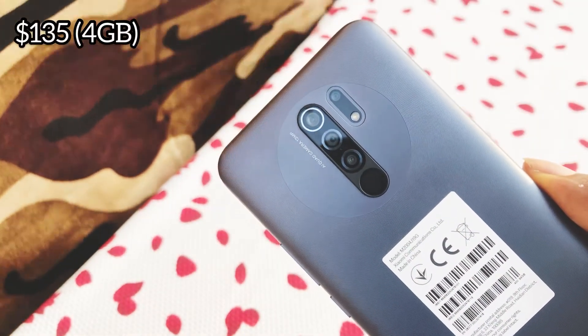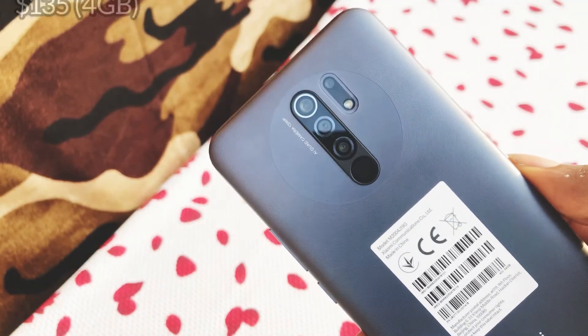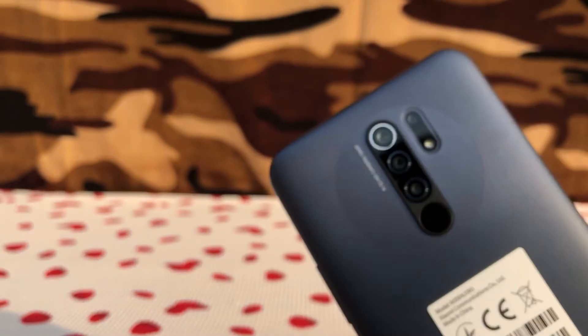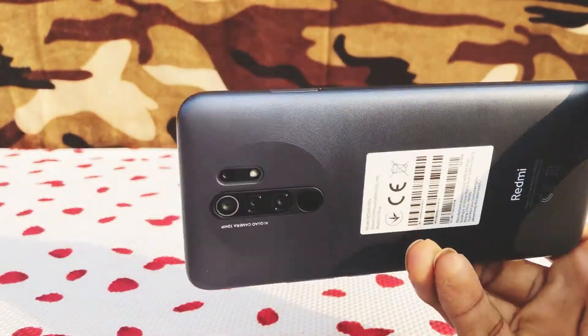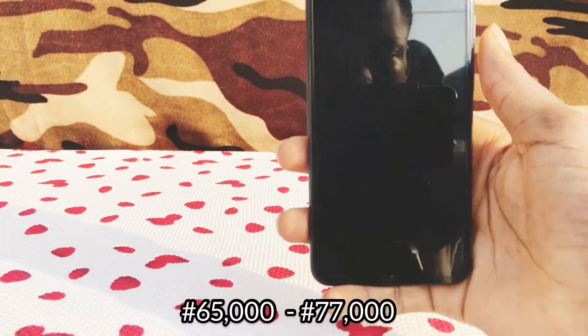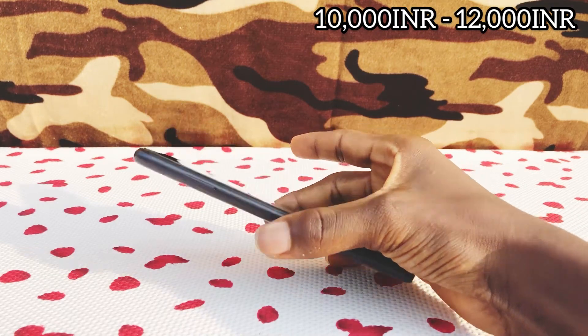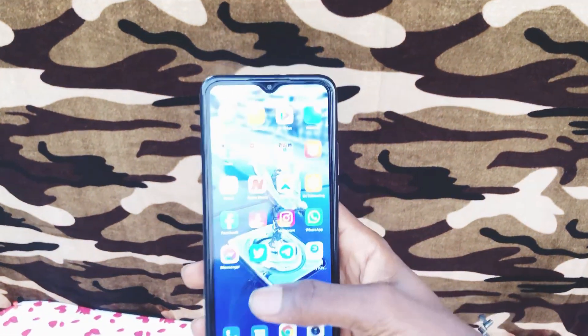The Xiaomi Redmi 9 Prime is available for $135 for the base storage model and $160 for the higher-end model. In Nigeria, the price ranges from 65,000 to 77,000 Naira or more due to currency rates, and in India the price ranges from 10,000 to 12,000 Indian rupees, making it an ideal affordable smartphone in 2021.